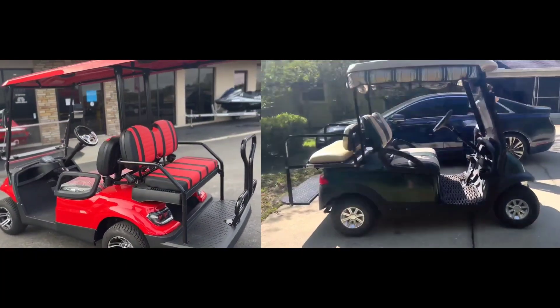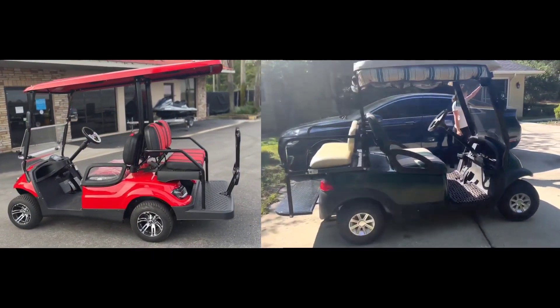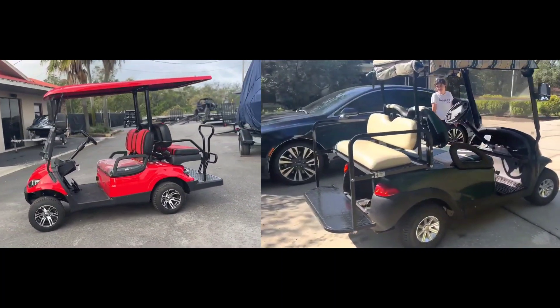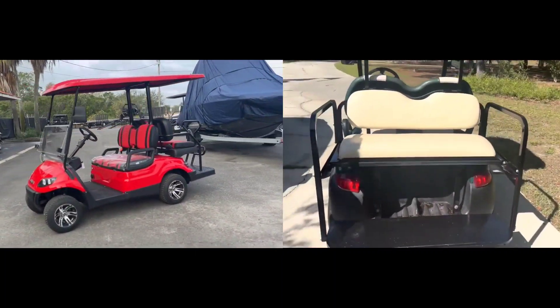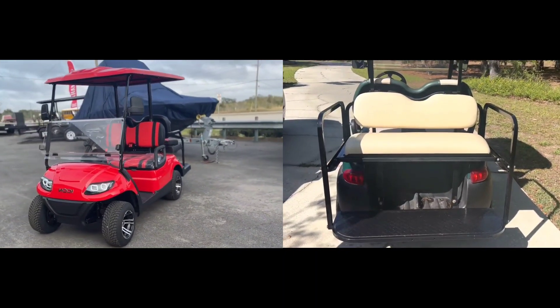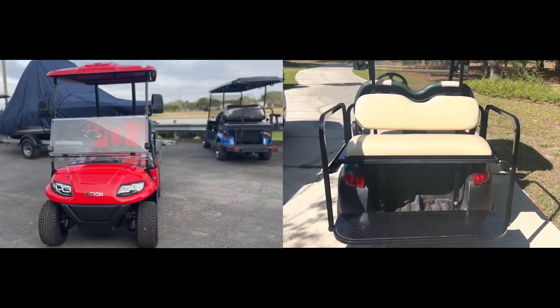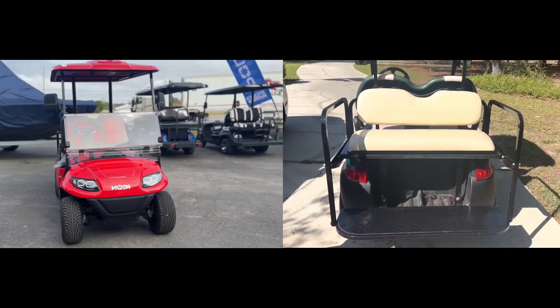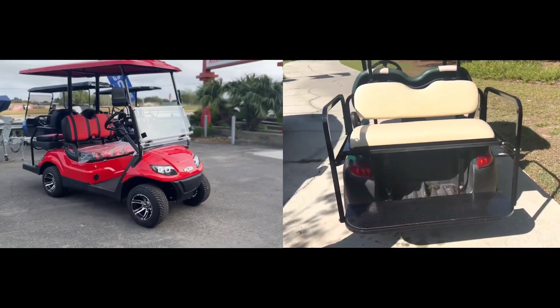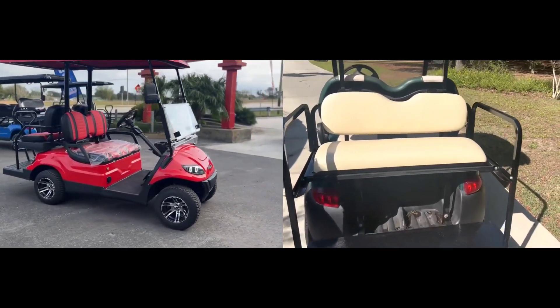Reliability. Icon golf carts are more reliable than Club Car golf carts regarding durability. This is because they are constructed with aircraft-grade aluminum, which can withstand harsh external pressure, and they also have more speed power. However, regarding engines, Club Car golf carts have more powerful engines than Icon golf carts.